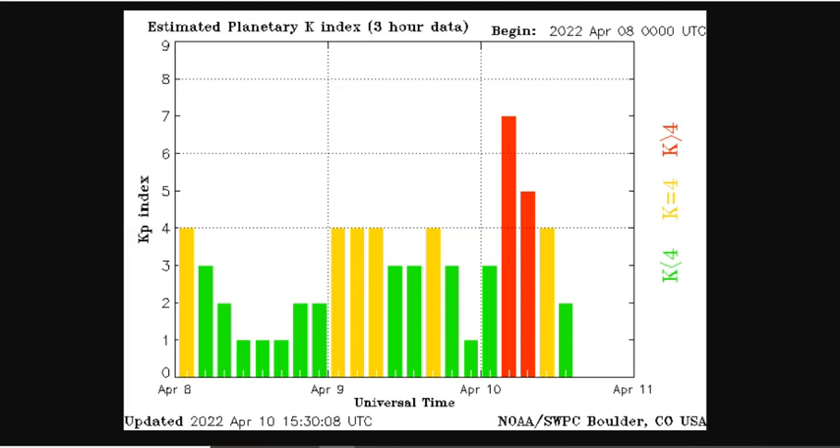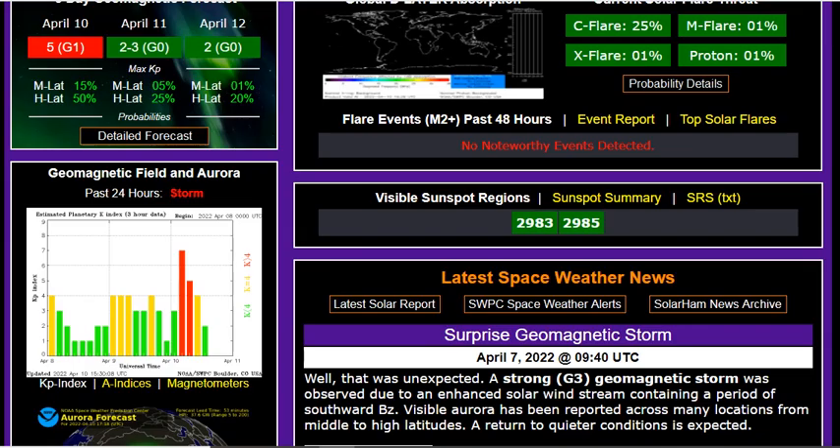A stealth G3 geomagnetic storm came out of nowhere. We were watching it happen, but I had to go to sleep, so we're reporting on it this morning. The strong G3 geomagnetic storm was observed due to an enhanced solar wind stream that we were all well aware was coming. It was a large coronal hole stream.